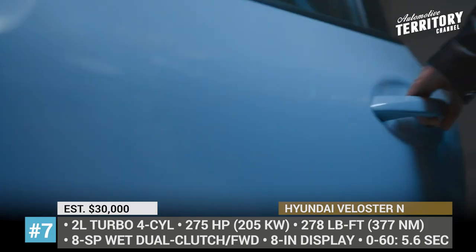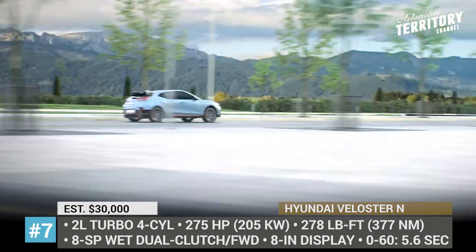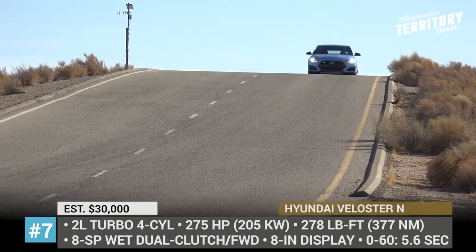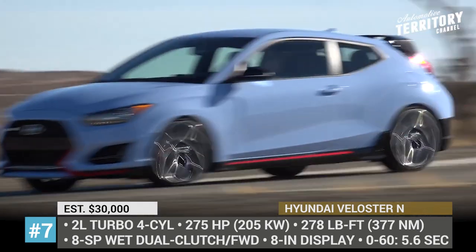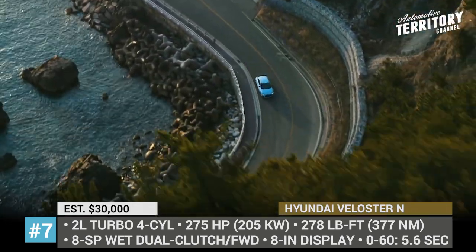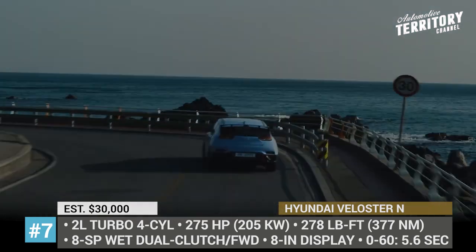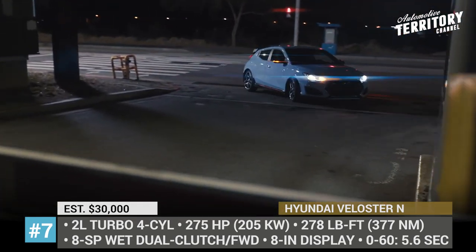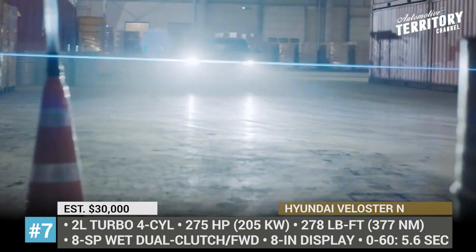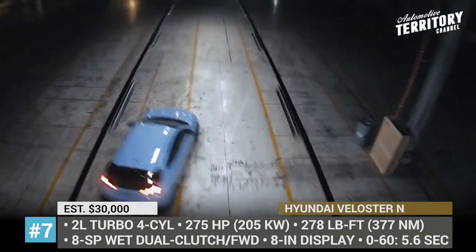Hyundai Veloster N. 3-door hot hatchbacks might be a dying breed, but Hyundai still prefers to keep its performance lineup fully stocked. So, the i20N and i30N models are accompanied by a fully charged Veloster coupe. In 2021, the company widens the target audience of this model by optionally equipping it with a new 8-speed wet dual-clutch transmission. The unit has an N-Grin shift mode that allows for a temporary overboost and increases the peak torque output of the 2-liter turbo by 7% to 278 pound-feet, allowing the Veloster N to sprint to 60 mph half a second faster, taking 5.6 seconds.